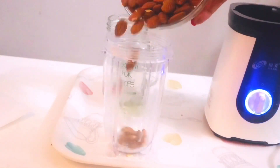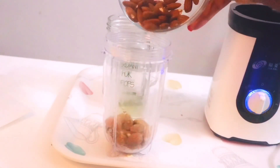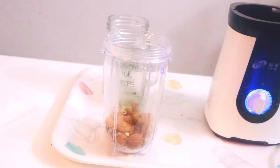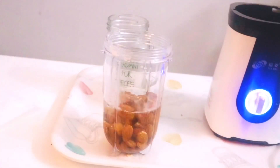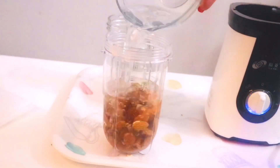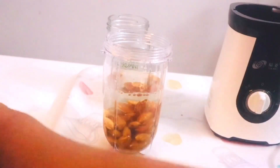Now we're going to make our almond milk. Remember to soak your almonds overnight — this just makes them easier to process. Then simply transfer your almonds into your food processor or blender and add water. I didn't add a lot of water here as I was making my almond milk specifically for drinking purposes.